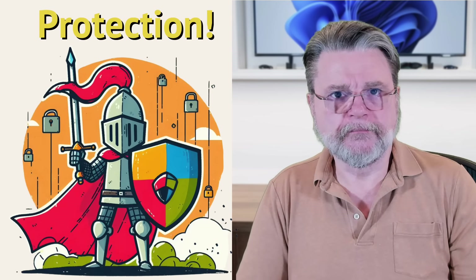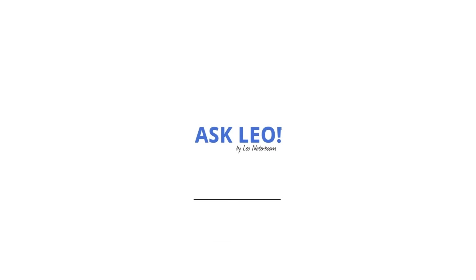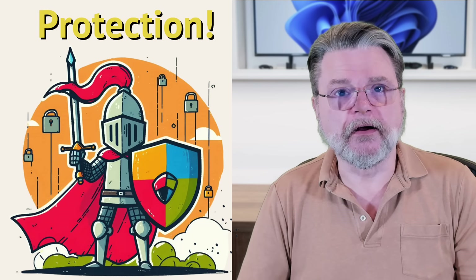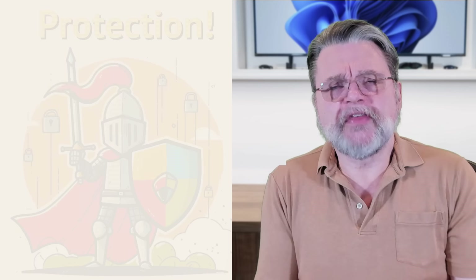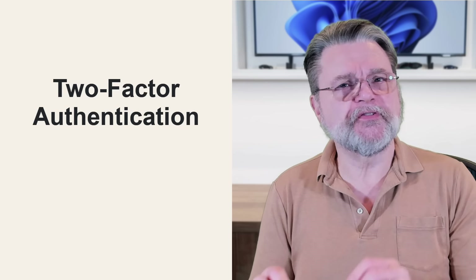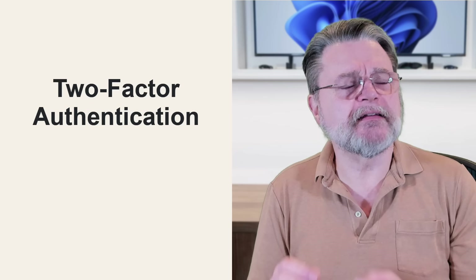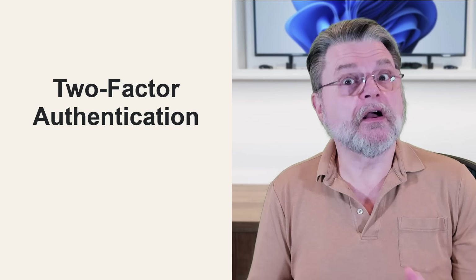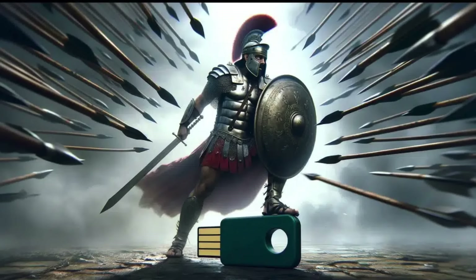How to protect yourself from a two-factor hack. Hi everyone, Leo Notenboom here for askleo.com. This is one of those things that I think a lot of people are concerned about, but perhaps a little bit unnecessarily so. Two-factor is important and we're going to talk about why, but I also want to go through each of the scenarios that allow you to protect yourself from your second factor being stolen or lost.